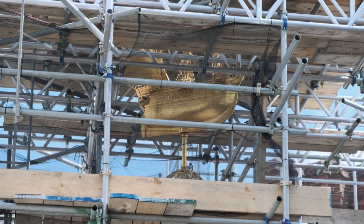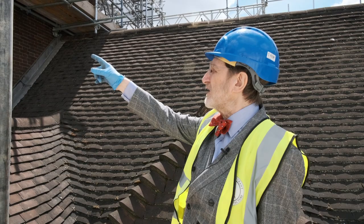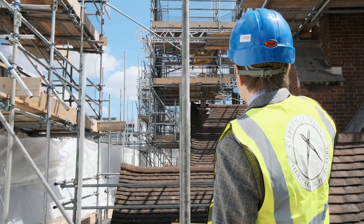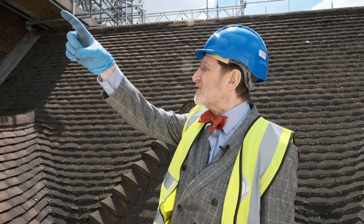Then the crowning glory of these roofs is the glorious weather vane, which is a model of the Mayflower — a beautiful, very accurately made model by the same people that made all the iron windows. Burnished in 24-karat gold, it turns in the wind and glistens and shines, and it can be seen all the way from Oxford Street.